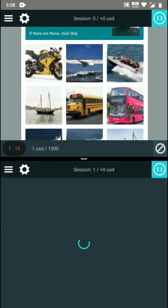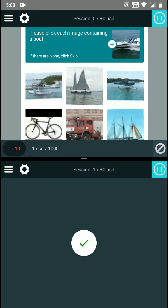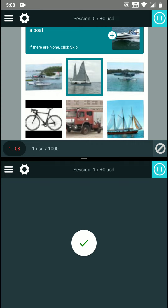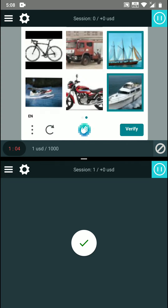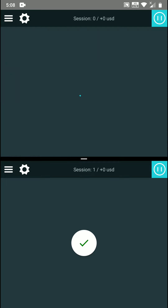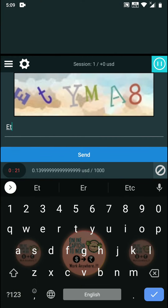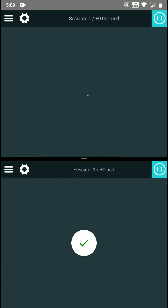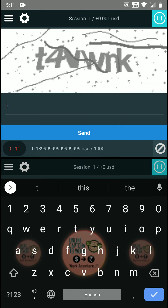This double earning trick can be worked in two captcha works we are already providing. In the second captcha work you will get both typing captcha and image clicking captcha. In the fourth captcha work you will get only image captcha. If you want only image captcha, you can choose the fourth work. It is up to you to choose which captcha work you want to do the double earning in.